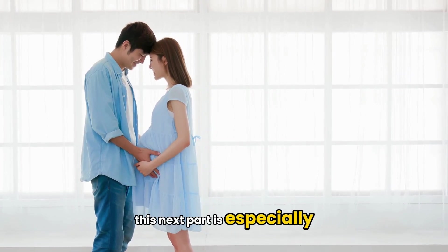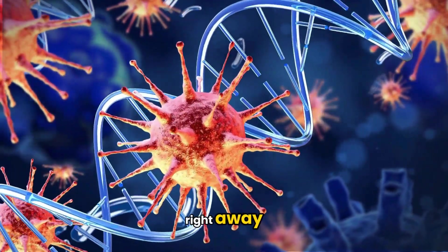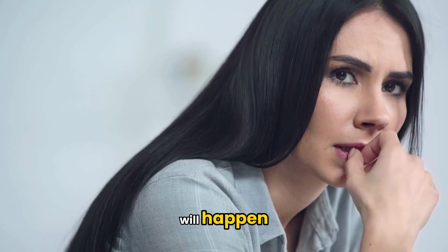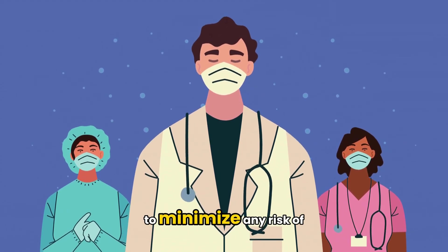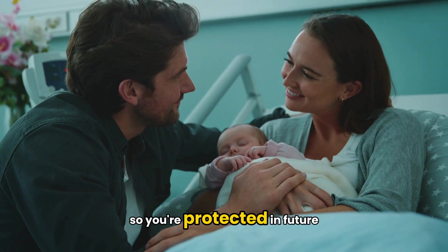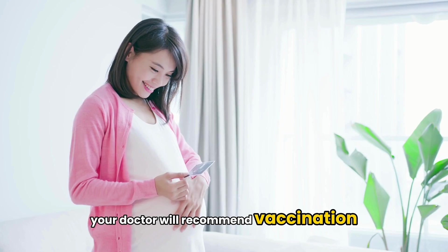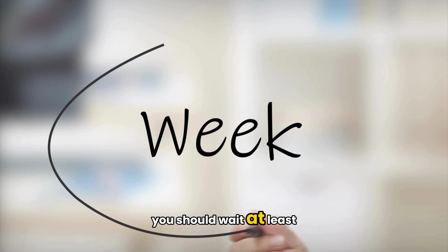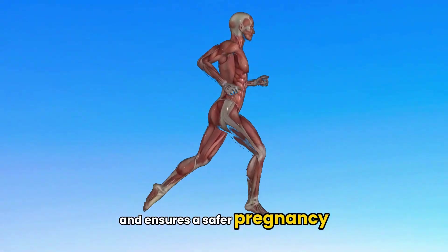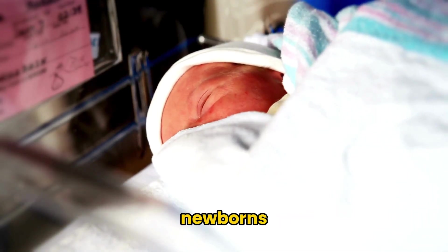This next part is especially important for women who are pregnant or planning to get pregnant. If you're already pregnant and found to be non-immune, your doctor won't vaccinate you right away because the MMR vaccine contains a live virus, which isn't safe during pregnancy. But don't worry — this doesn't mean something bad will happen. It just means your care team will take extra precautions to minimize any risk of rubella exposure. After delivery, you'll most likely be offered the vaccine before you leave the hospital. If you're planning to get pregnant and test negative for rubella IgG, your doctor will recommend vaccination before you conceive, and you should wait at least four weeks after the vaccine before trying to become pregnant. This gives your body time to build immunity and ensures a safer pregnancy.